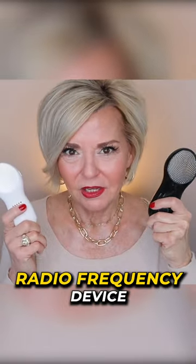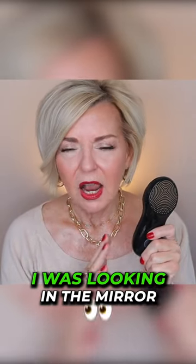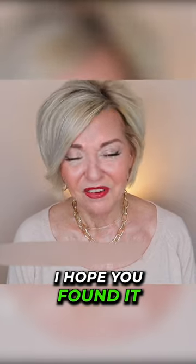This is my Nebulift radio frequency device. When I first used a radio frequency device, I was looking in the mirror. It looked like my face had been ironed. Truly, I was stunned and shocked.